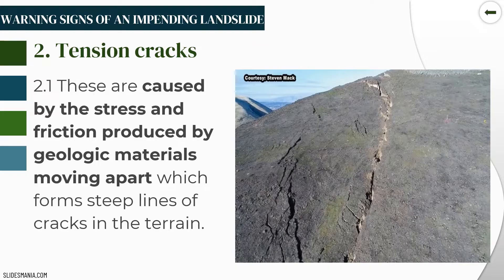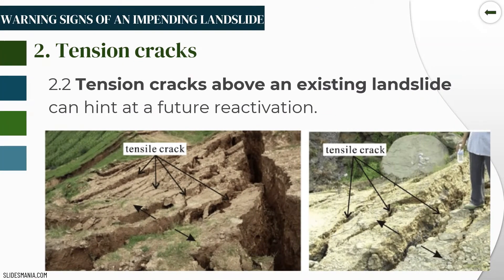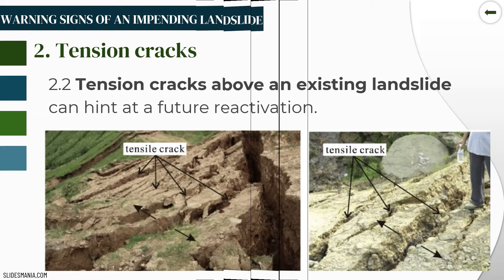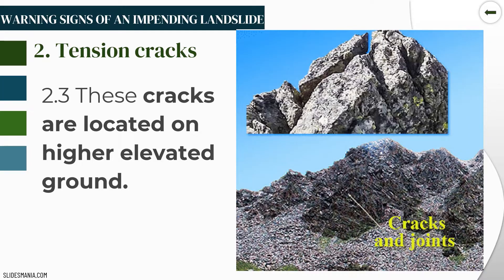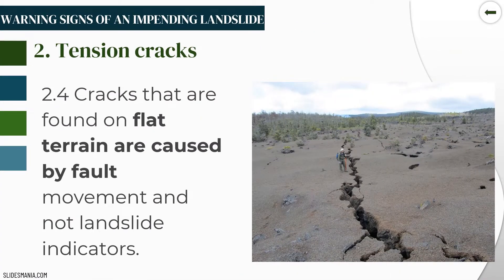The second category is tension cracks. These are caused by distress and friction produced by geologic materials moving apart, which forms steep lines of cracks in the terrain. Tension cracks above an existing landslide can hint at future reactivation, and these cracks are located on higher elevated ground. Cracks found on flat terrain are caused by fault movement and are not landslide indicators.